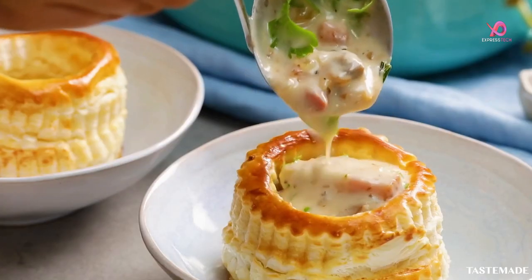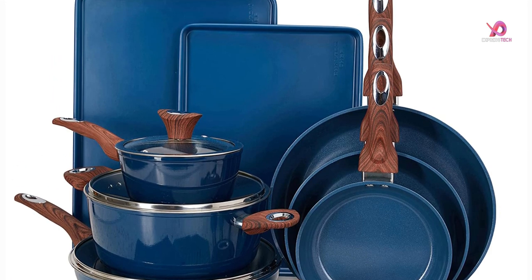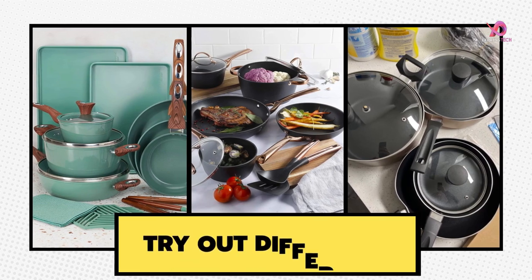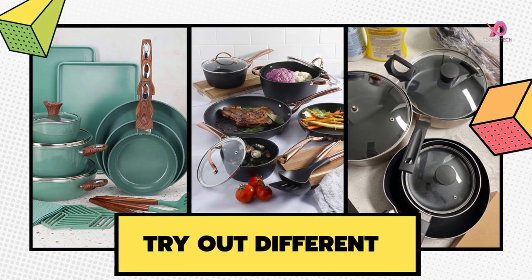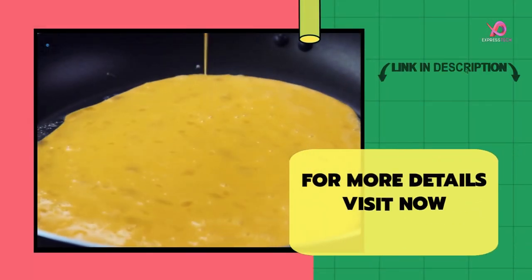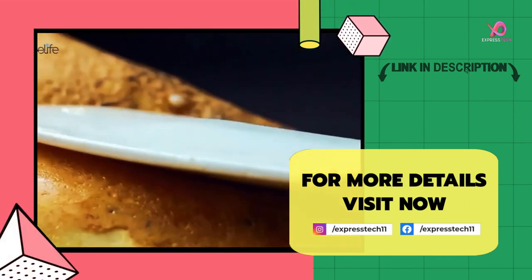If you need an affordable yet reliable cookware set with all the essential pots and pans for everyday cooking tasks, you will be absolutely satisfied with this cookware set. There are many choices and I hope we made the best one. If you like the video, please give it a like and leave your valuable comment in the comment box. For more details, visit the link in the description.